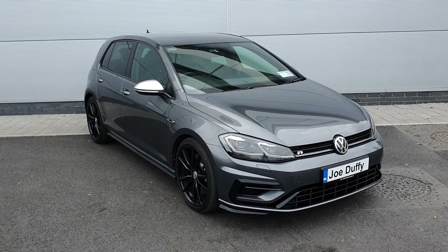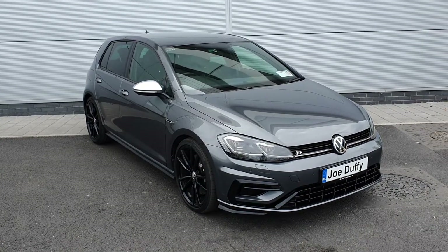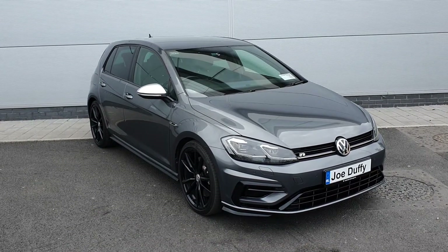Hello guys and welcome to Joe Duffy Volkswagen North Dublin. My name is Chris and today I'd like to show you this gorgeous looking Volkswagen Golf R.